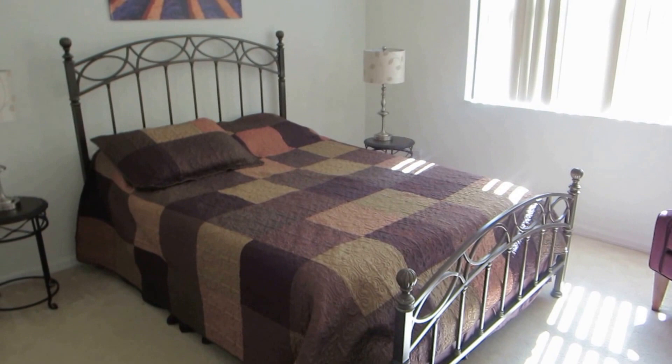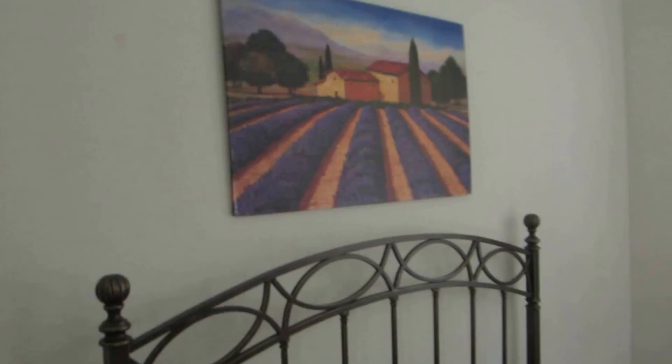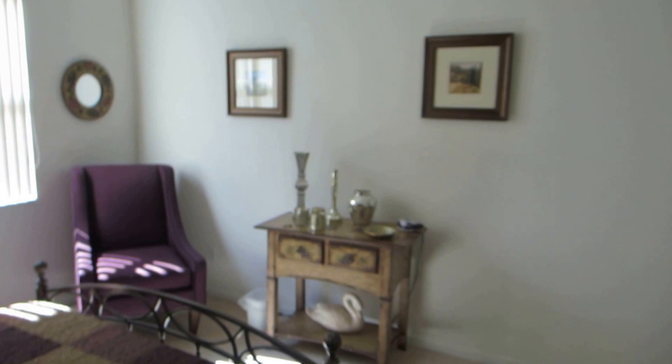It's got a new mattress which is only about a year old, very comfortable. It's all colour coordinated as you can see. So if you want to come and enjoy this, contact me for a booking. Cheers!